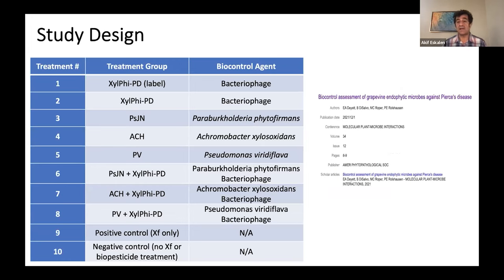Two other bacteria — Achromobacter xylosoxidans and Pseudomonas viridiflava — were identified by Dr. Phil Roushausen's laboratory, which has been working on beneficial endophytic microbiomes of grapevine. His lab identified these two bacteria as preventing and controlling Pierce's disease, with a number of publications. In this trial, we also wanted to apply these individual bacteria and combine them with the bacteriophage to see if there is any combined effect.